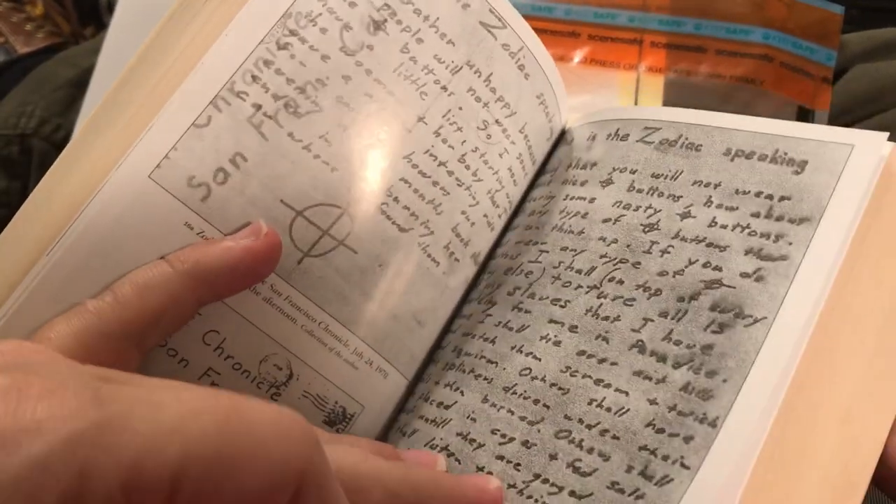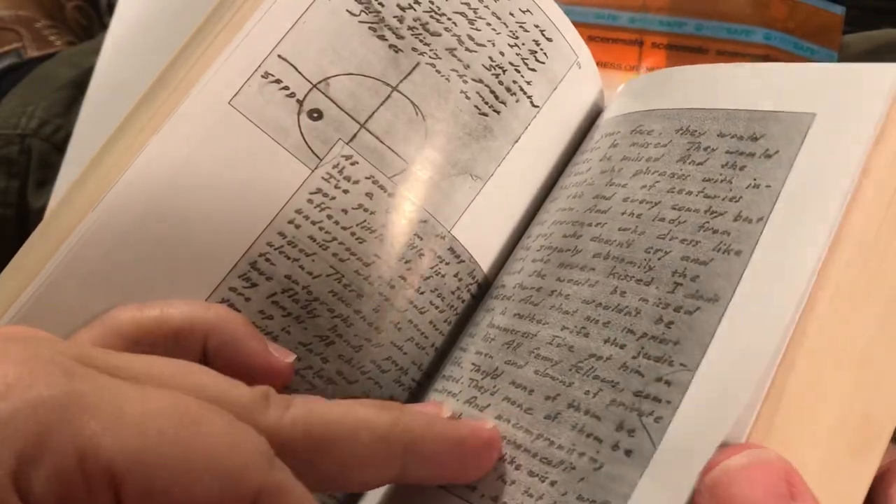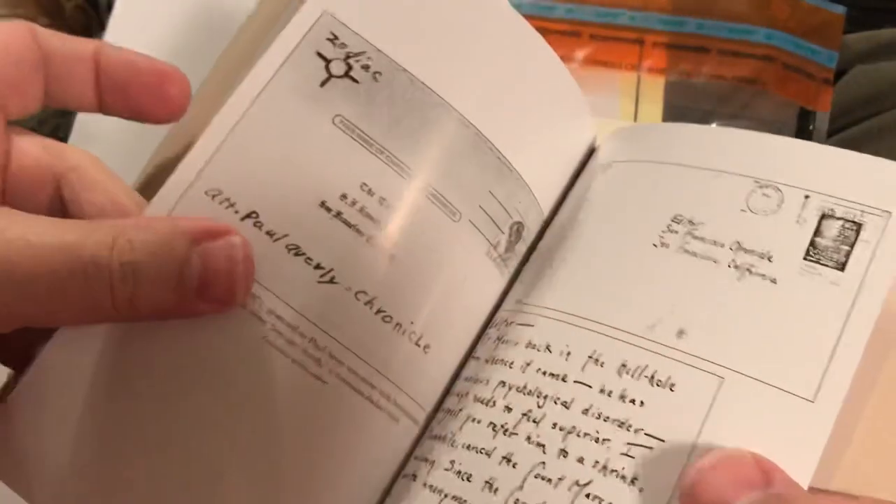The good thing about Graysmith is it's well written and gives you a lot of the background. It shows you lots of high-quality pictures of the evidence, but I'm going to show you some of the evidence in this video tonight.